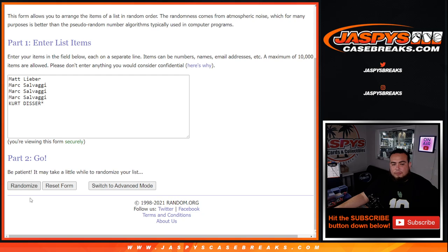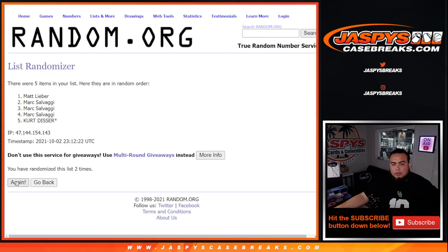One, two, three, four, five, six, seven, eight, nine, ten, and eleven.